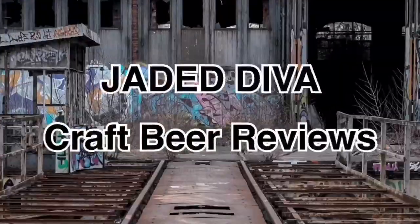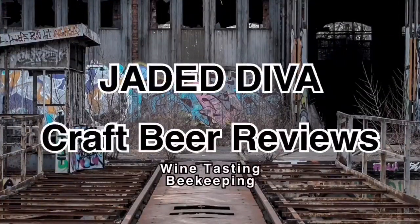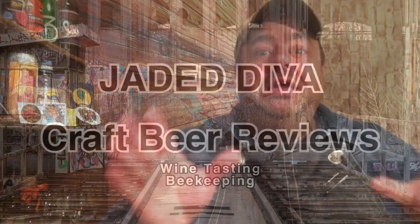It even smells like Christmas! Hey Divas, welcome back! This is Jaday Diva, and it's time for another beer review. I'm so excited to bring you something awesome this Christmas.